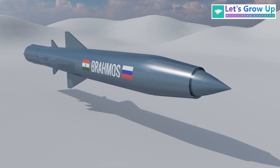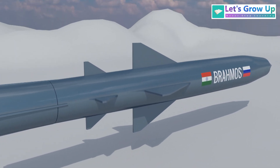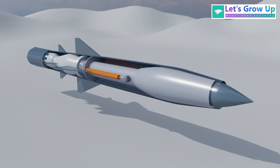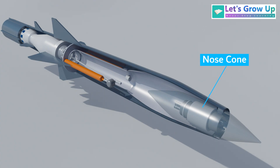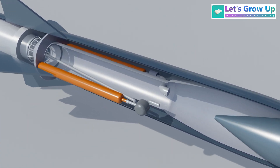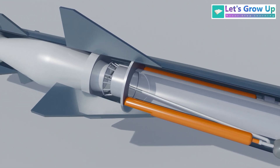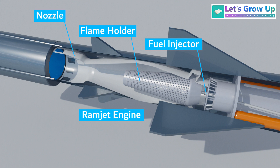The body is the main cylindrical structure that encloses the missile's internal components. Typically four clip-delta shaped wings located mid-body provide the necessary lift and stability during flight. The nose cone houses the radar seeker used for terminal guidance and may also contain other sensors and explosive material. Inside the rocket, the missile stores the liquid fuel required for the ramjet engine. The engine contains a fuel injector, flame holder, and nozzle.